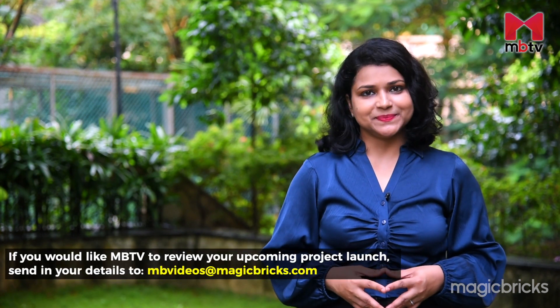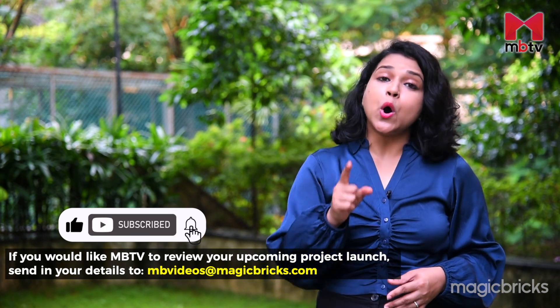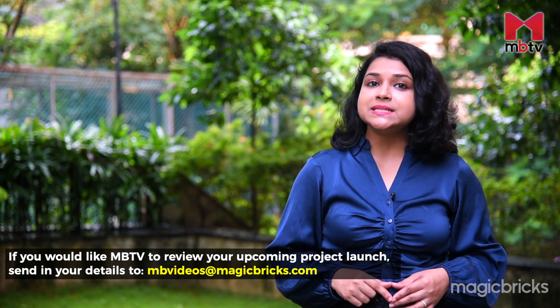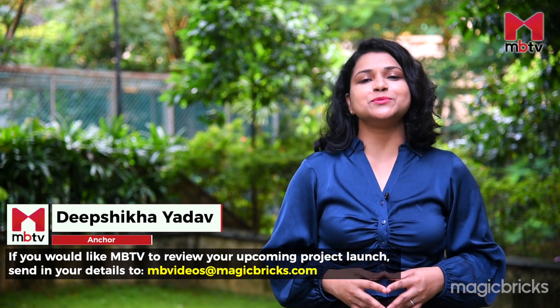Before concluding, it is worth pointing out that Ghodbunder Road mostly faces traffic congestion during peak hours. So this was my review of Phase 4 of the project Rumah Bali in Thane. If you liked our review, please give us a thumbs up and share the video. Also, don't forget to subscribe to MBTV for more such project reviews from across the country.